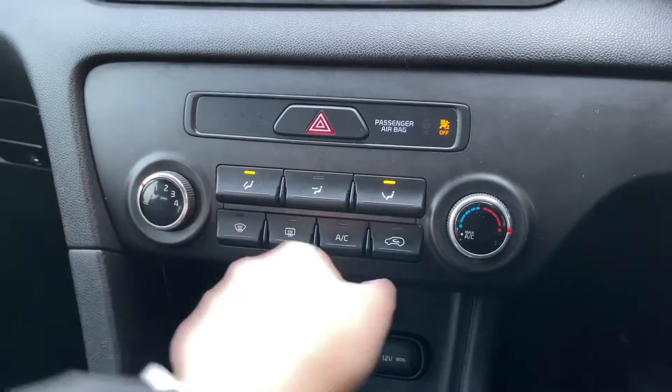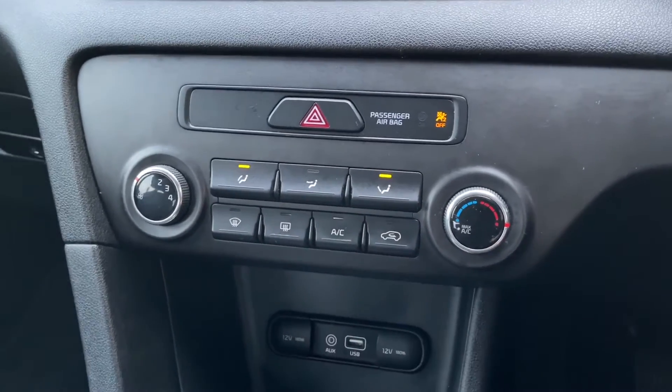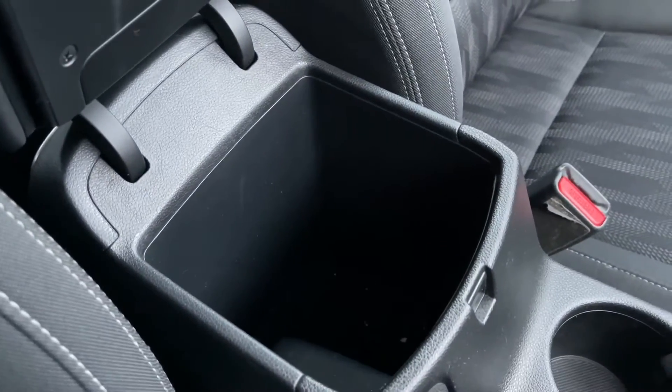Just below that you have climate controls where you can adjust the temperature, airflow and fan positioning. Being on the centre console means either the driver or passenger can adjust these settings. Below that you also have a media input, cup holders and a centre armrest with storage.